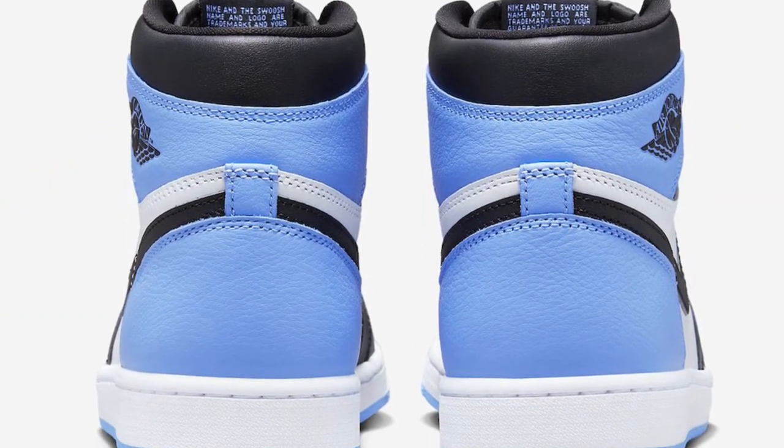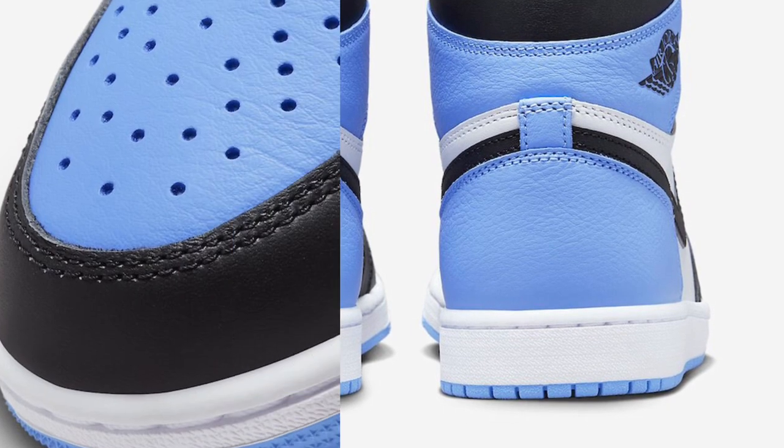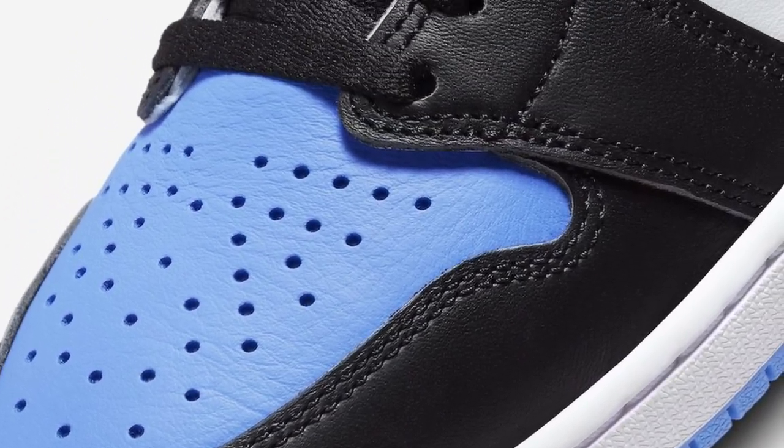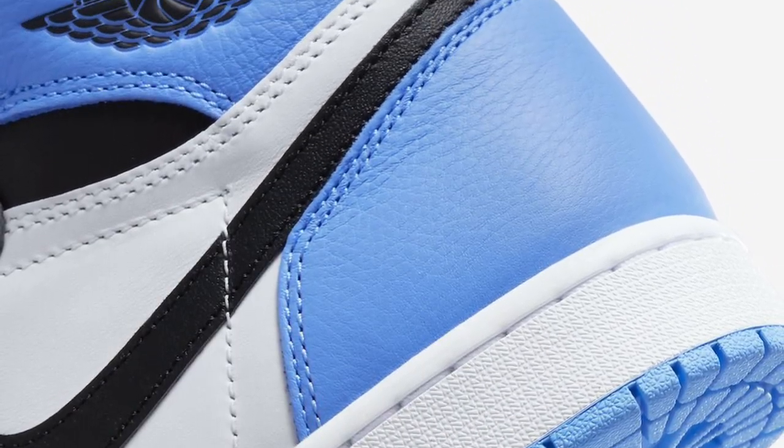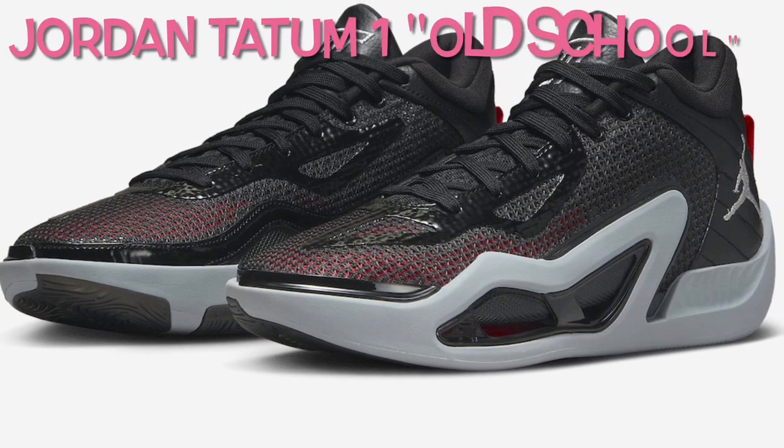The shoe will be available in men's, grade school, preschool, and toddler sizing. The Air Jordan 1 High OG UNC Toe releases on July 22nd at select retailers and Stadium Goods for $180 USD. Next up, the Jordan Tatum 1 Old School is dressed in black, metallic silver, wolf gray, anthracite, and siren red.